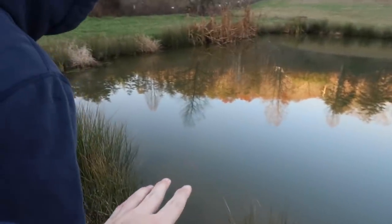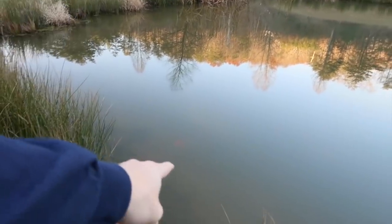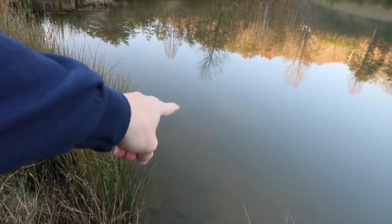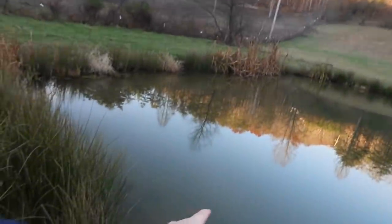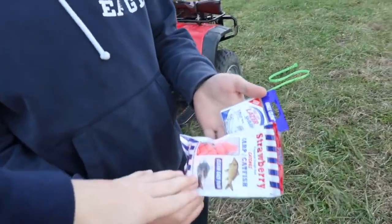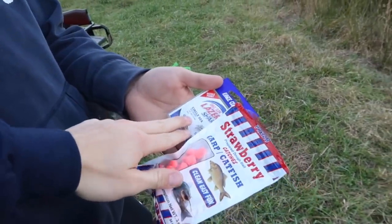We're gonna be doing it right here in this pond. The water is super clear. You see that orange thing? That's actually a clay pigeon because my cousin was sitting over there slinging them. And like I mentioned in one of the mail time videos, we're actually gonna be using some of the stuff y'all sent in — these hooks, this catfish bait, and the sinker too. So we're using all of it, except the rod.